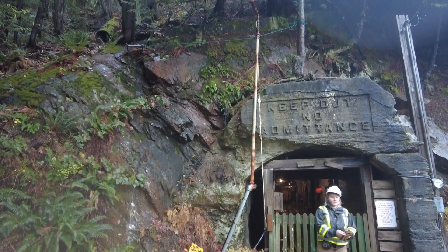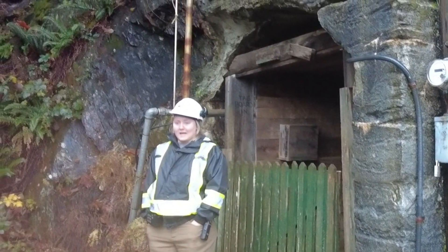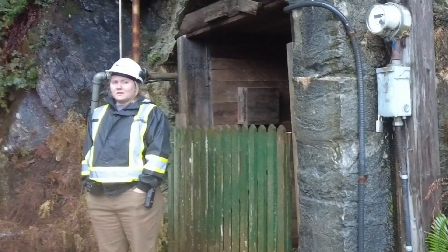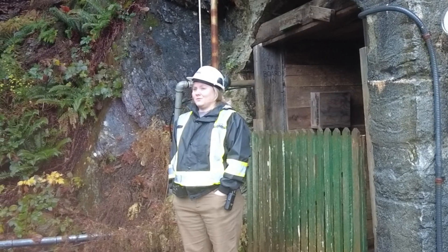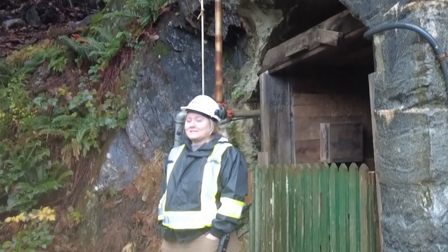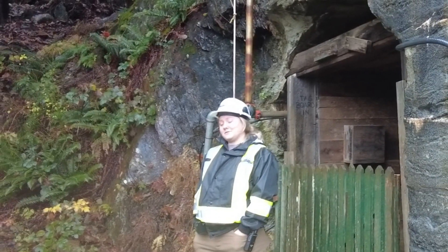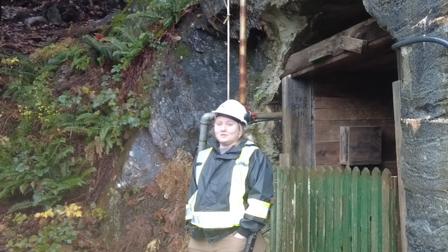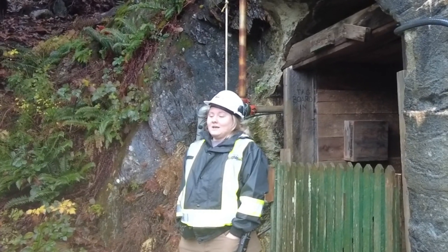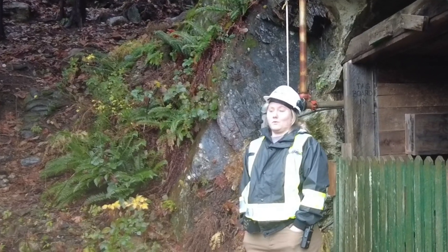Now that we are safely above ground again, we have one more very important job — we have to set off our shift whistle. One whistle means shift is over, everyone is out. Three whistles means something bad happened — there's been an accident, we need first aid or search and rescue. However, if something bad was happening above ground and you needed the underground to evacuate, the whistle didn't work — you can't hear it when you're deep in the underground. So they would toss a sulfur mixture into the ventilation system, which made the entire underground stink like rotten eggs. This was a signal to absolutely everyone: get out and get out now.